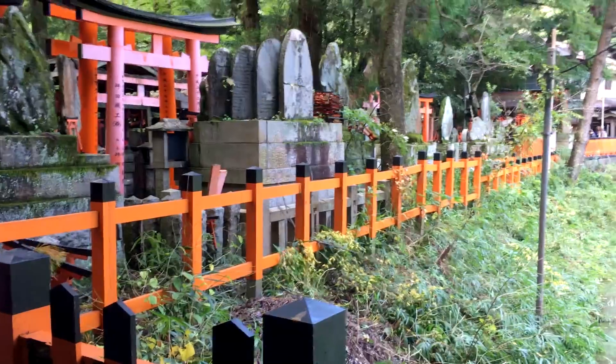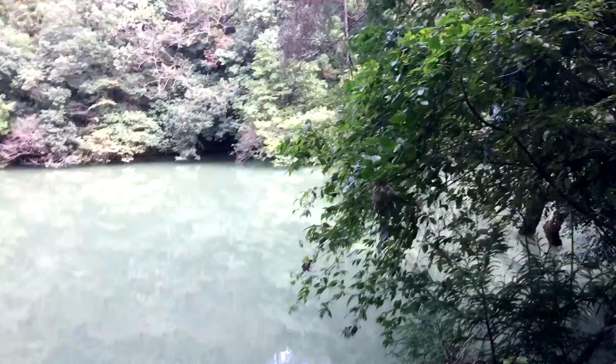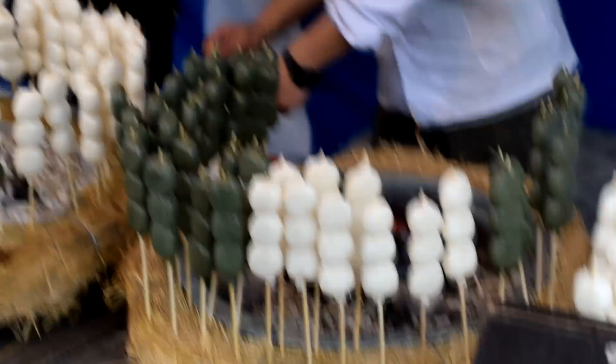I wanted to dedicate most of my video to a full day we spent at Fushimi Inari — one huge mountain full of temples and beautiful sights to see. It's a once-in-a-lifetime opportunity.